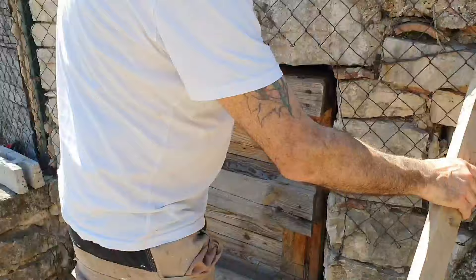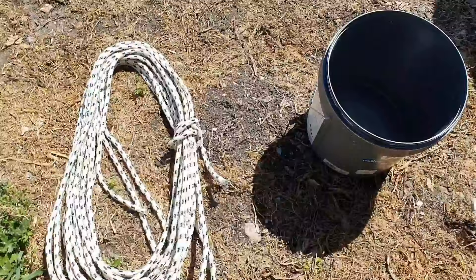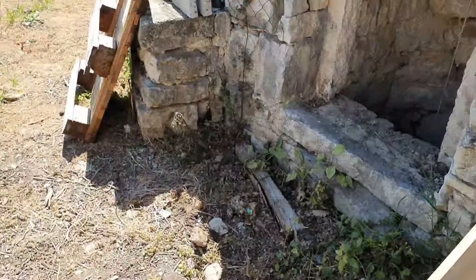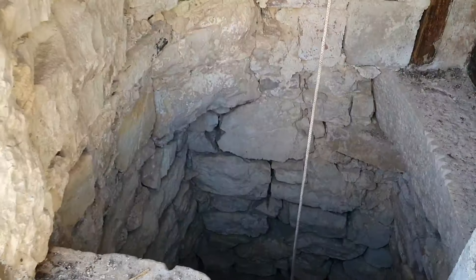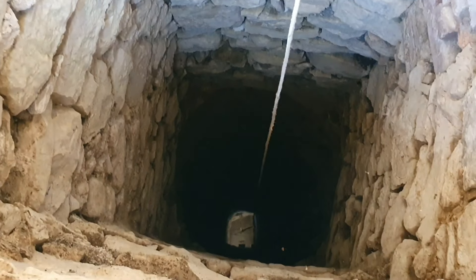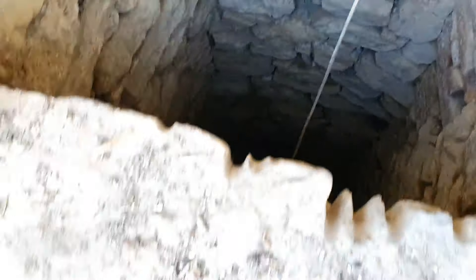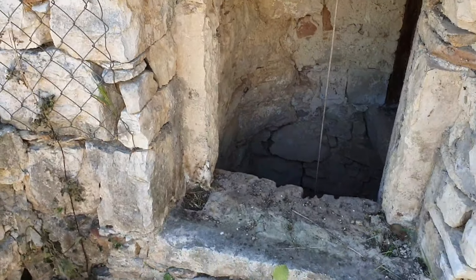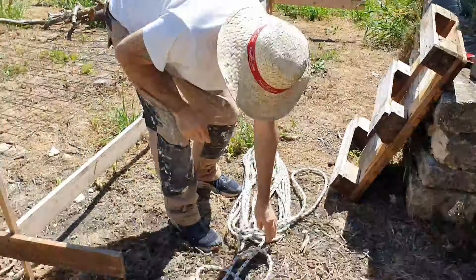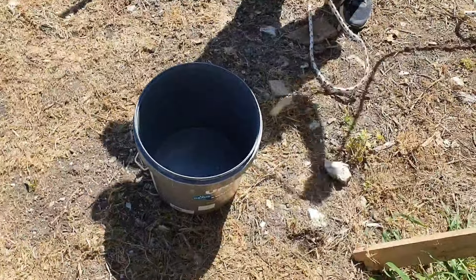Today we're going to uncover it. I've got a bucket and a rope — put the bucket down there and see what kind of water comes up. We'll do a decent knot so we don't lose the bucket.